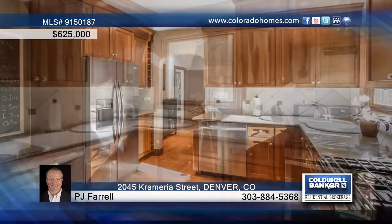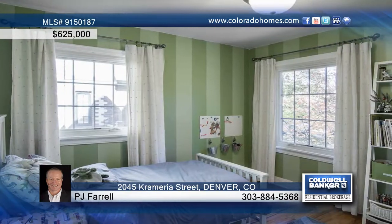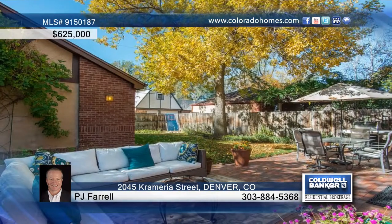The beautiful master is complete with walk-in closet and is perfect for relaxing. French doors open to an elevated patio and professionally landscaped grassy side yard that's perfect for entertaining or simply enjoying your surroundings.